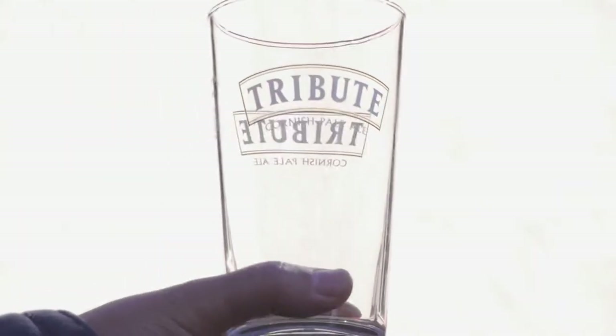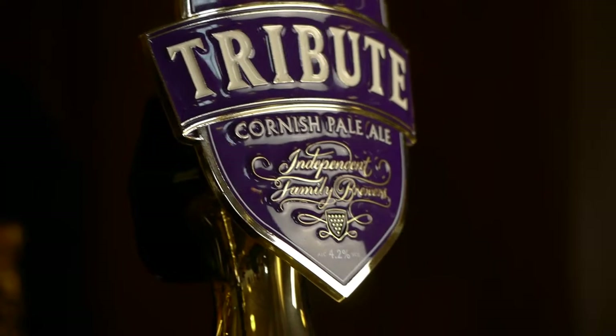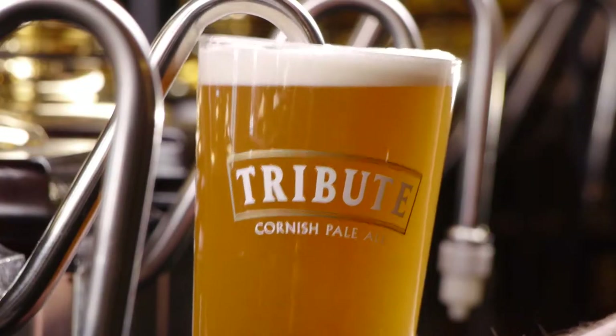Ultimately, for all the work that we do in the brewery, it is the person at the bar who is serving the pint of beer who is the final point of contact with the customer. My name's Roger Ryman, I'm Brewing Director at St Austell Brewery.